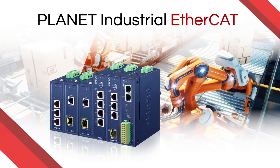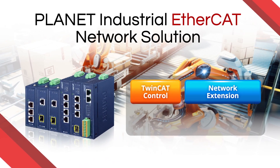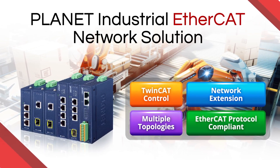Introducing Planet's Complete EtherCAT Network Solution. With over 30 years of industrial networking experience, Planet is bringing a versatile and flexible OT network solution for smart manufacturing.